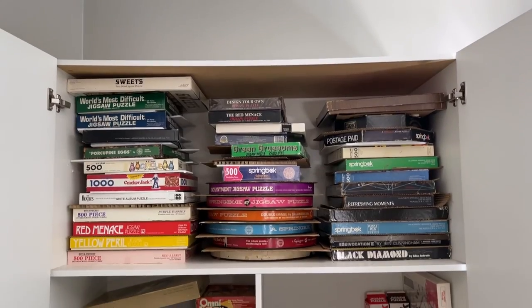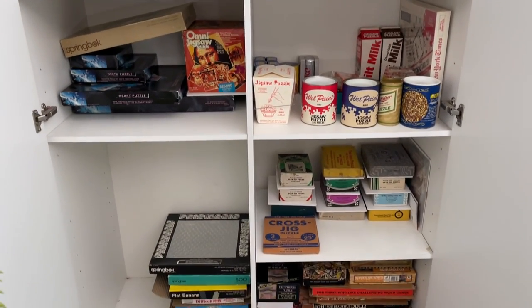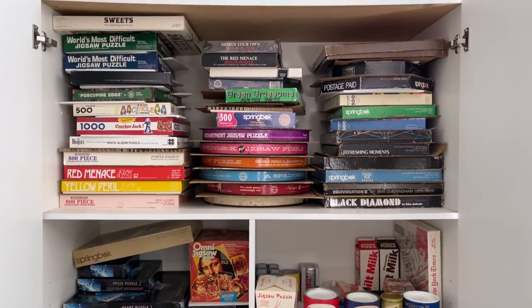Hi everyone, welcome back to Karen Puzzles. Today I want to tell you about some of the most rare puzzles out there that I am actively searching for. I've been collecting a lot of vintage puzzles, but there are some on my wish list that are so rare I'm not even entirely sure they existed in the first place. Not to mention the one that is so expensive it would literally be more than the cost of a month's rent here at my apartment.